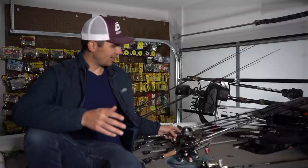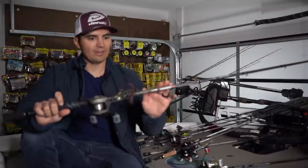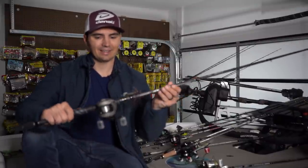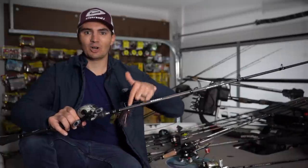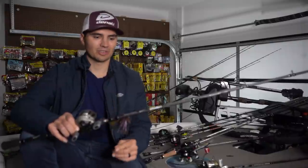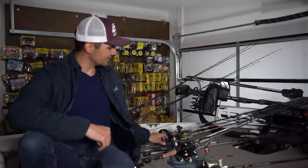I still have a football jig tied on — my Fish the Moment offshore jig on a 7'2" heavy-action Denali Covert worm and jig rod. Denali sponsors the channel — all rods are linked in the description and if you use promo code FTM2022 you'll get 30% off all Denali rods on your first order at denalirods.com. That covers my offshore rods.